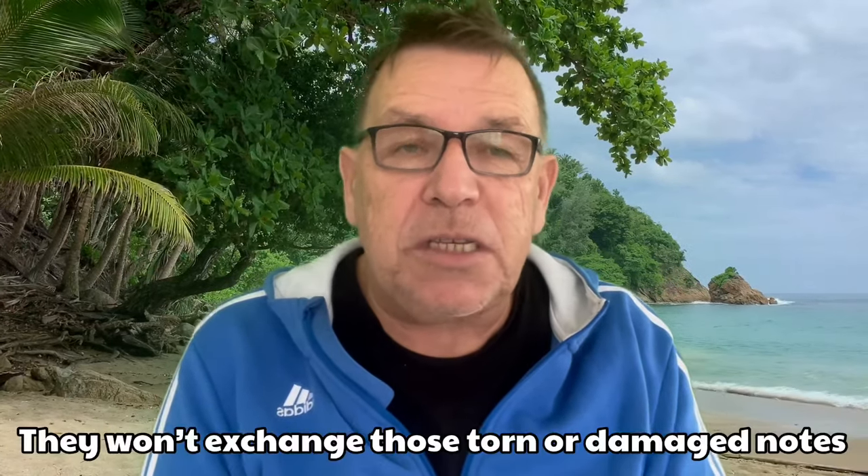A super important tip: make sure your banknotes have no tears, felt-tip marks, or anything like that, because the likelihood is they won't exchange damaged notes at the bank. I've had over a thousand pounds worth of money given back to me simply because the notes weren't in good condition. I needed that money, so make sure you get all brand new notes — that's my top bonus tip for you.